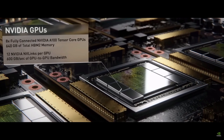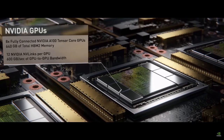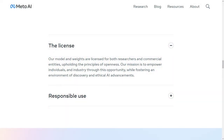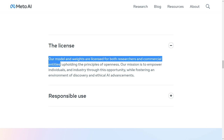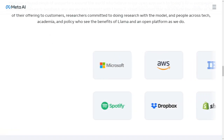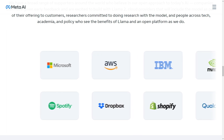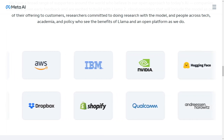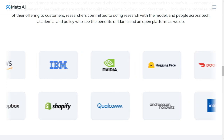Meta invested a jaw-dropping 20 million or more into training Llama 2. Quite the investment, but they've also done the community a tremendous favor by releasing the model with a commercially friendly license. That's a game-changer for AI researchers, especially those from big companies who were previously hesitant due to licensing issues with Llama 1. With this release, we can expect a wave of new contributions from these research powerhouses.